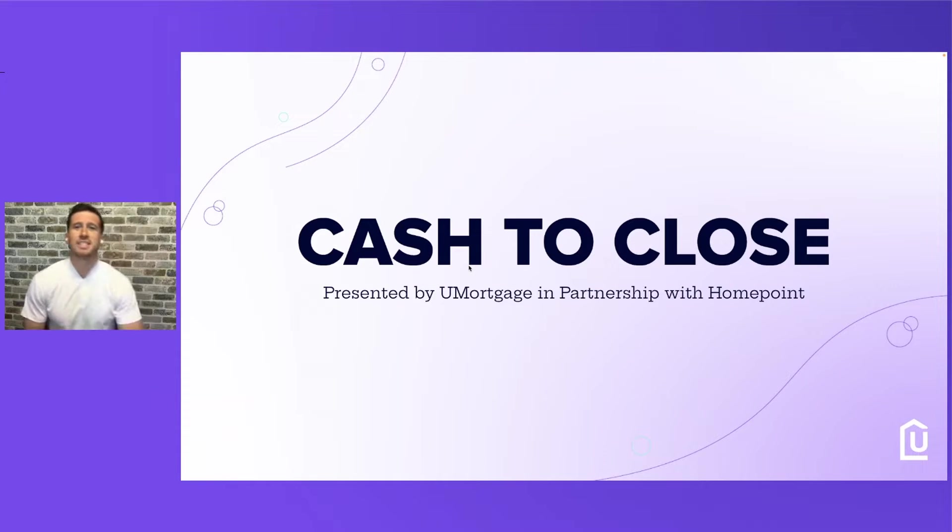Hey guys, welcome. I'm so excited to be with you today. We're going to go over our Cash to Close program presented by YouMortgage in partnership with HomePoint. It's a great program. We're going to dive right in.